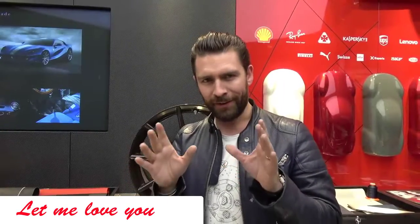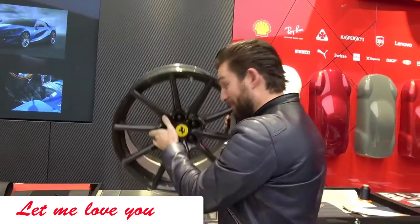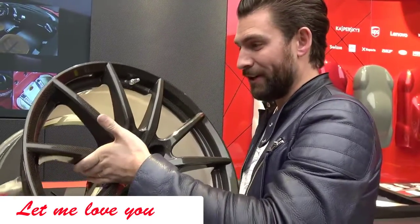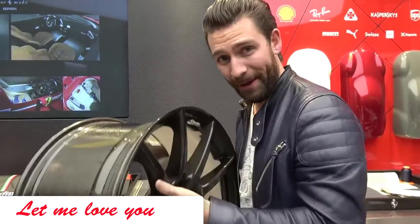I wouldn't normally start the launch of a new car with you by the wheel, however I'm sure you can tell by the way that I have effortlessly picked this thing up. This carbon fiber wheel is the embodiment of everything the new 488 Pista is all about.